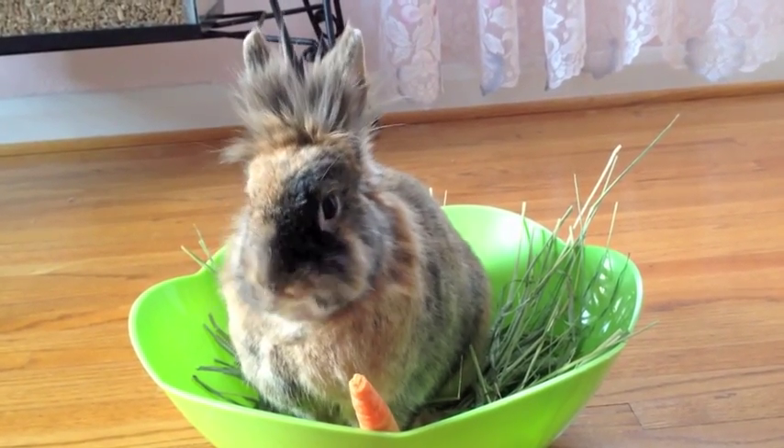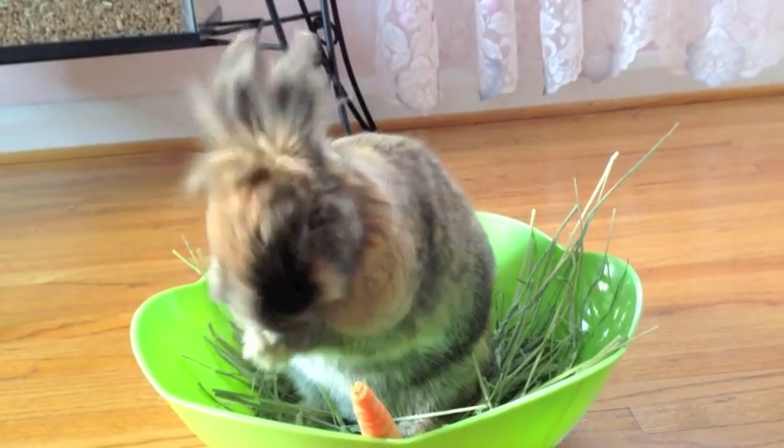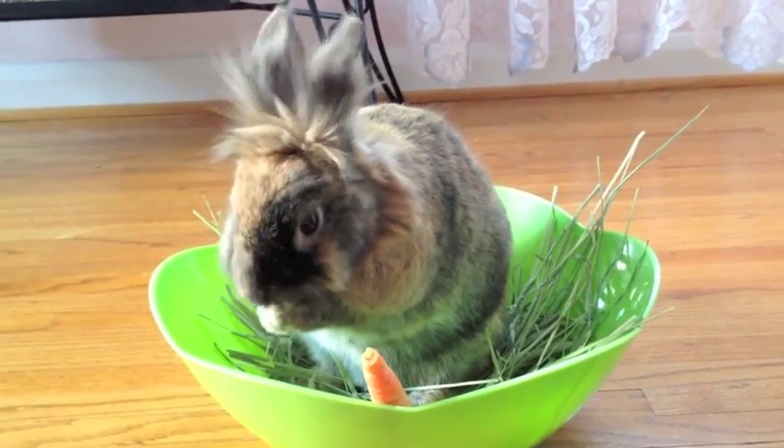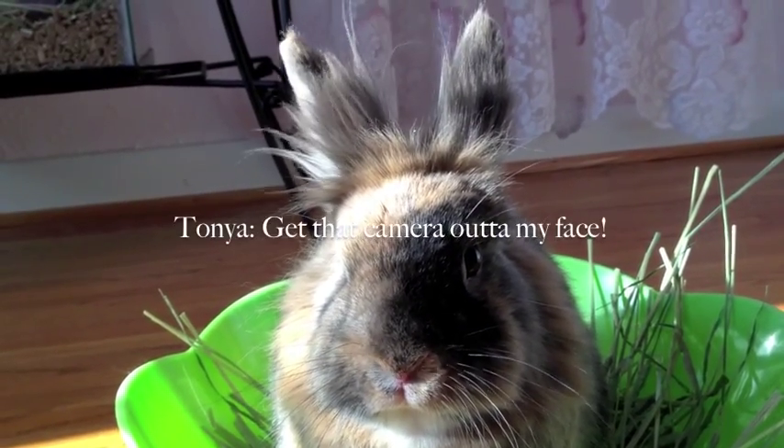Hey guys, it's me, Germ Nerd LOLs, and today's video is about what I got my gerbils for Easter and a room tour of all my Easter decorations. So first, I want to show you guys my family's bunnies.